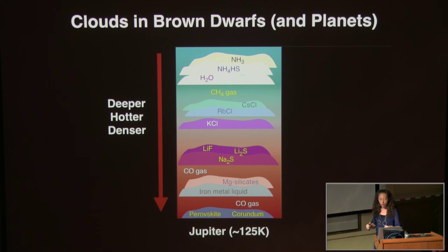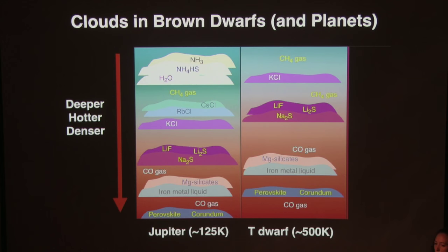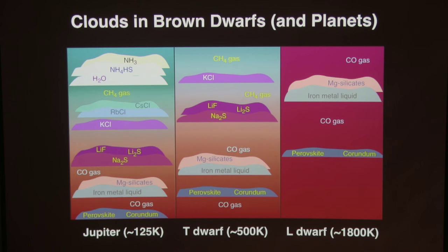Up the temperature to T-dwarf temperatures, say 500 degrees Kelvin, and essentially you've stripped off the top layers — ammonia and water ice clouds are gone. What exists in the upper photospheres of T-dwarfs, dominating their spectral energy distributions, is methane gas. L-dwarfs are the deeper, even denser, hotter layers of Jupiter: CO gas, and crazy condensate clouds — liquid iron metal drops, magnesium silicates, perovskite, corundum. Corundum, if you get the right impurities, gives you rubies and sapphires. Those are the clouds on these objects.